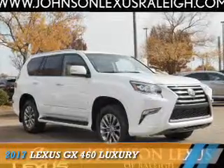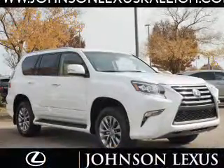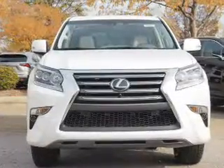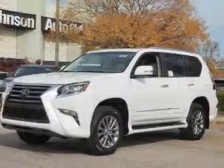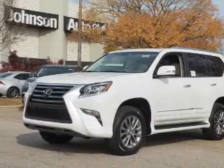Presenting the 2017 Lexus GX460. It's powered by all-wheel drive, a 4.6-liter 8-cylinder engine, and a 6-speed automatic transmission.